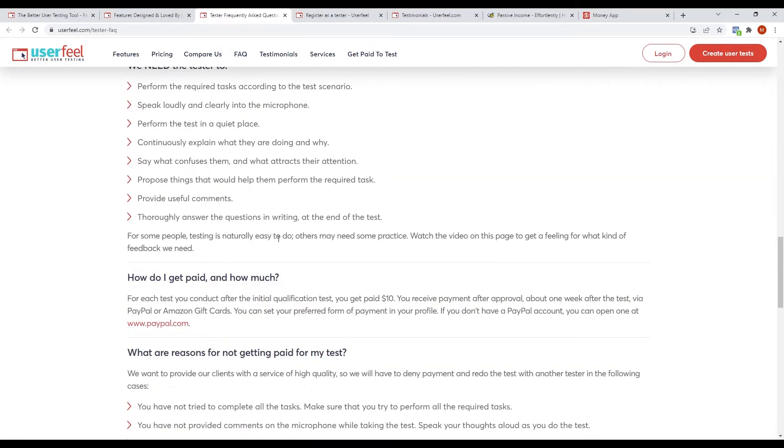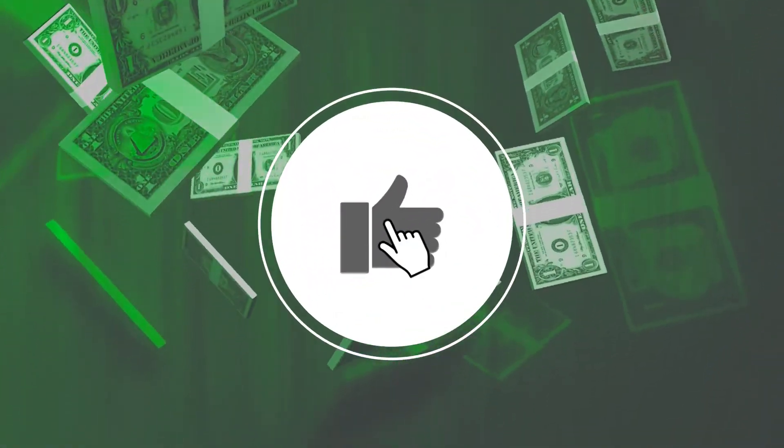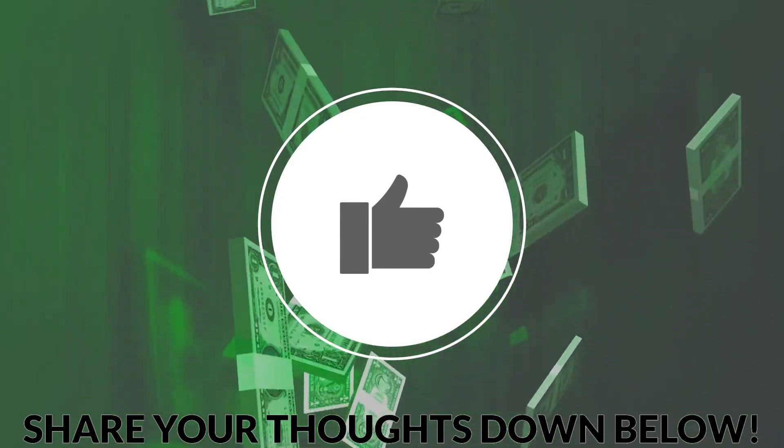The most important thing to keep in mind is how you will be paid — you will be compensated through PayPal. If you are enjoying this video, make sure to like and share your thoughts and any questions in the comment section down below.